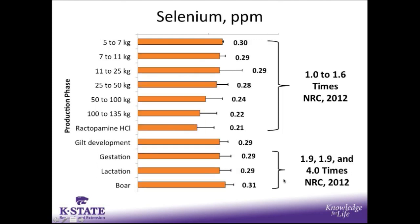Selenium supplementation ranged anywhere from about 0.21 up to 0.3 parts per million in growing pig diets, which would be anywhere from 1 to 1.6 times the NRC requirement. In the breeding herd, that rate was anywhere from about 2 to 4 times the NRC requirement. There was one production system who fed levels higher than 0.3 parts per million in boar diets due to the increased inclusion of trace mineral premix in the diet, which pushed selenium concentrations above 0.3 parts per million and pulled the average above 0.3.